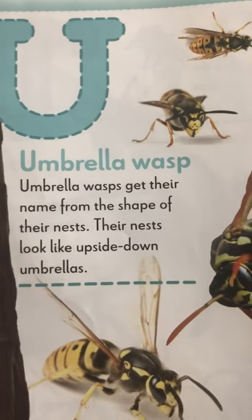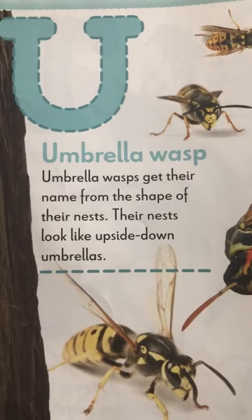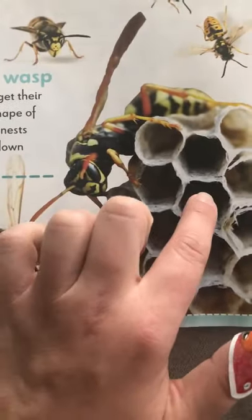Umbrella wasp. Umbrella wasps get their name from the shape of their nests. Their nests look like upside-down umbrellas. Nests are their homes. See these cones? They live in there.